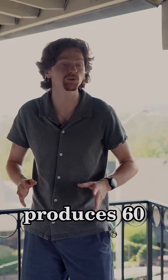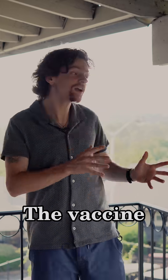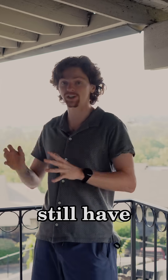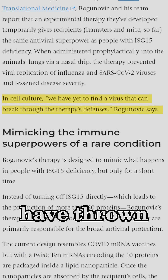Roughly, an ISG1-5 deficiency produces 60 proteins that cause a mild but persistent immune response. The vaccine only uses 10 of these proteins and expresses them only temporarily. This is not an everything vaccine, and it does still have challenges, but it is promising that so far it's worked against every virus that the researchers have thrown at it.